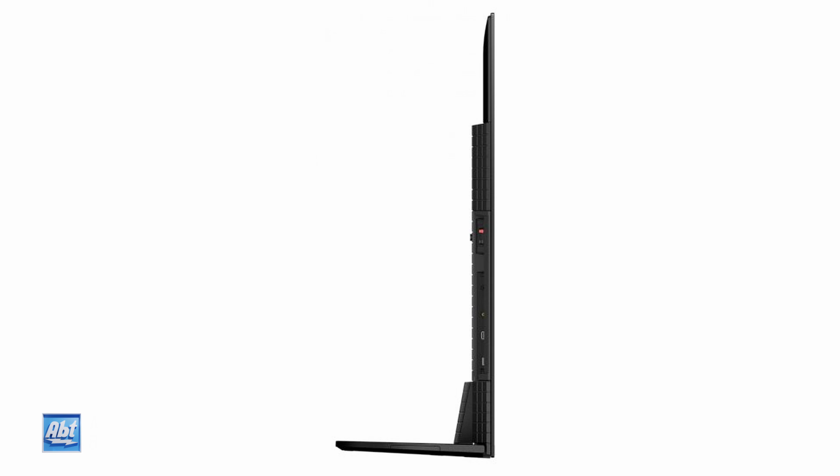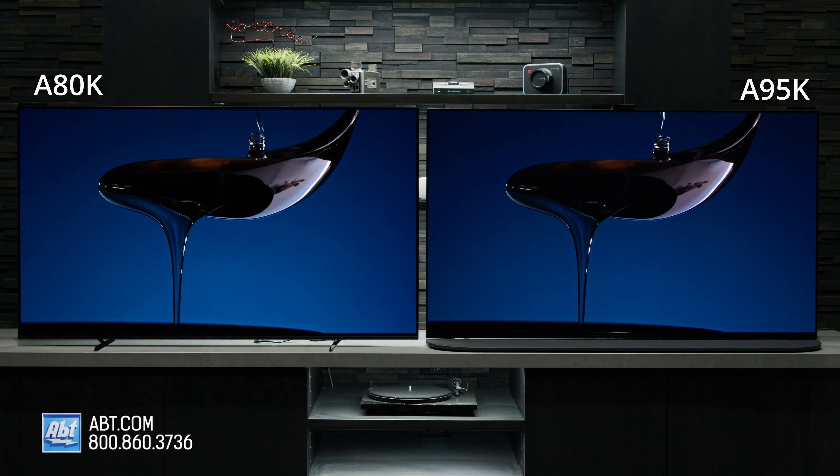Hi, I'm Carl from Abt and in this video I'm going to be comparing the a80k and a95k OLEDs from Sony. The picture quality on these two is some of the best available here in 2022, but there are some differences that might make one a better choice for you over the other.